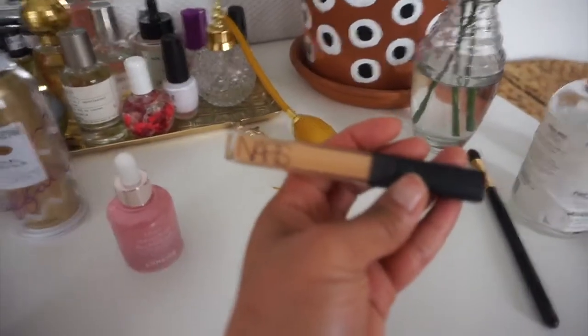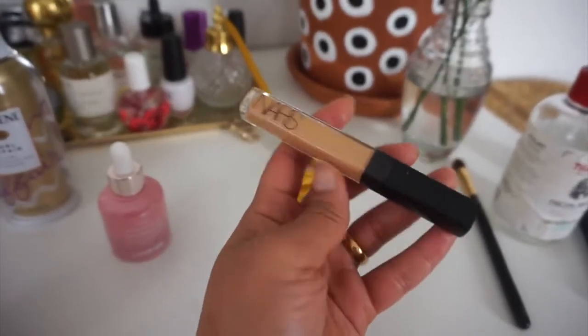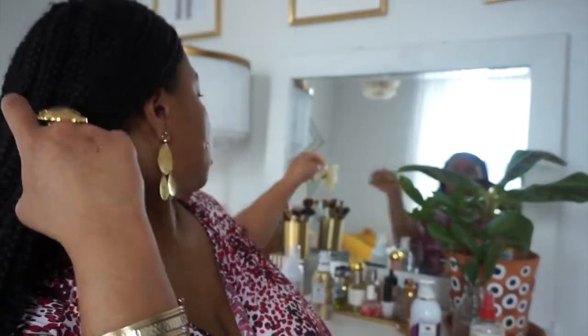Next up is my NARS concealer in the color Sucoidoge — it's the medium dark 1.5. I just put it under my eyes for this routine. I usually do my nose and all that stuff too, but just for in the house I do it under my eyes. I like to use a brush to blend it out, and sometimes I just use my fingers to pat it all in and make it look as natural as possible.